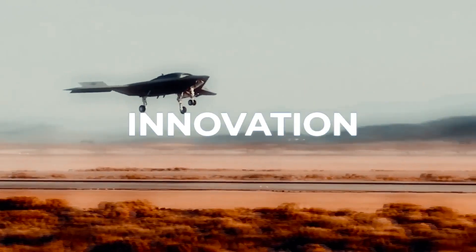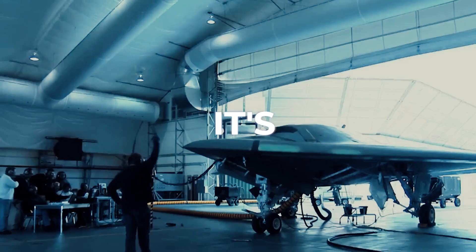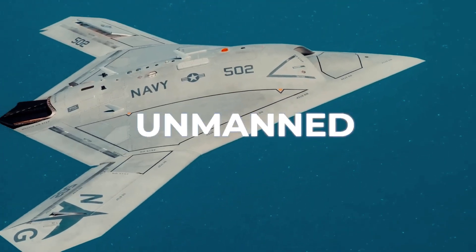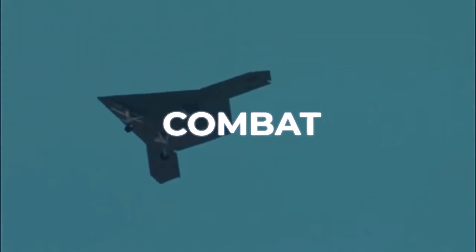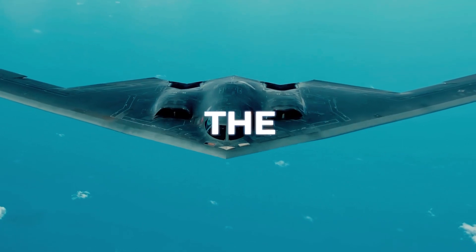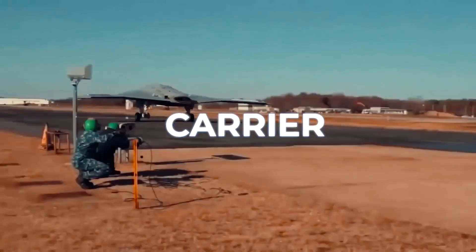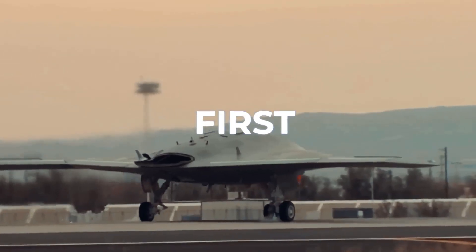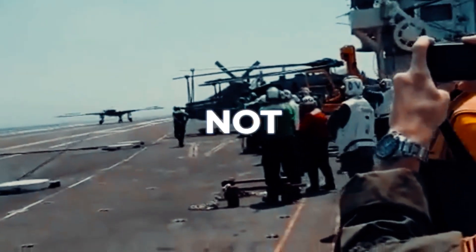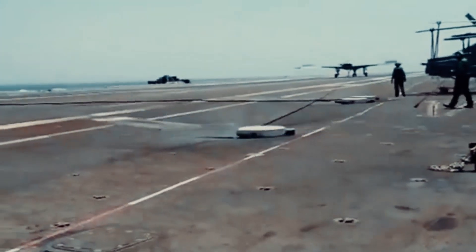The Northrop Grumman X-47B's journey marks a seminal chapter in the annals of military aviation, blending technological innovation with groundbreaking operational achievements. It's not just an aircraft — it's a historical pivot point, redefining the boundaries of what's possible in the realm of unmanned aerial combat. The X-47B's historical significance primarily stems from its pioneering role in demonstrating the feasibility of integrating unmanned systems into the complex ecosystem of carrier-based aviation. The first autonomous landing on an aircraft carrier, the USS George H.W. Bush, in 2013, was not merely a technical accomplishment. It was a momentous event, shattering long-standing operational paradigms.